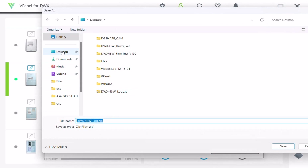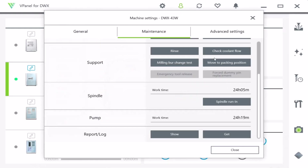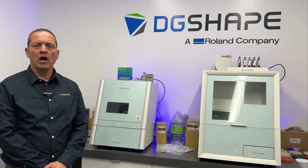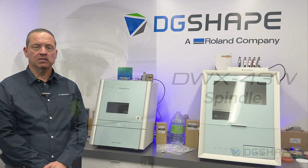Additionally, with Ethernet connectivity, vPanel ensures seamless integration into your network, providing remote access and control for even greater convenience. This powerful tool helps you streamline operations and maintain maximum performance in your milling process.